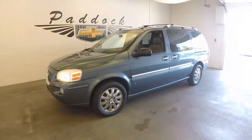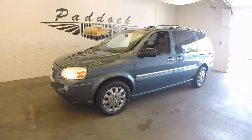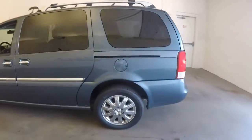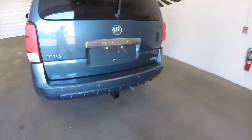2006 Buick Terraza. Stock number 61611A. Nice paint. Chrome wheels. It's got a tow package.